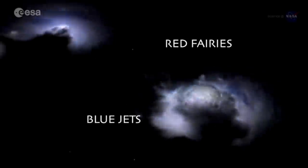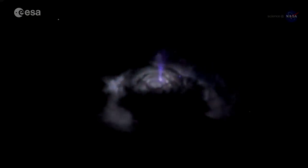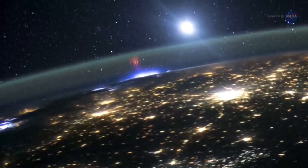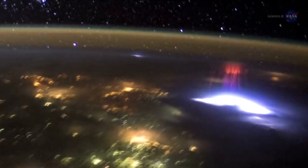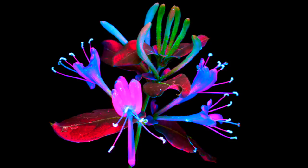Up next is a super lightning article and video combining NASA and ESA studies of sprites, blue jets, elves, and red fairies — and they didn't have to open a Tolkien book to do it. This is how the global electric circuit current that descends from the ionosphere returns up to complete the circuit.